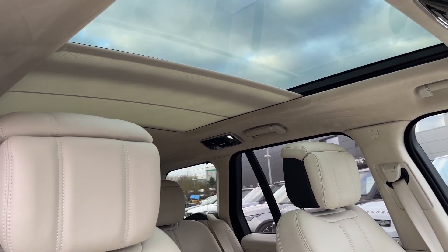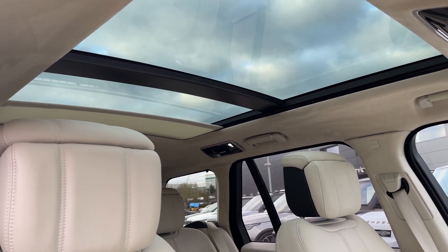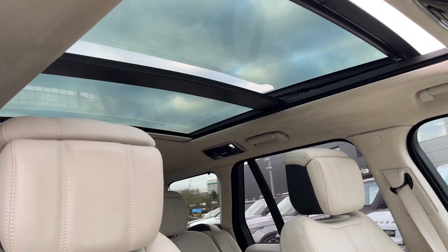This Range Rover also features a sliding panoramic roof, which is a great feature to have on those sunny days or summer drives, as it allows plenty of daylight and fresh air into the vehicle.